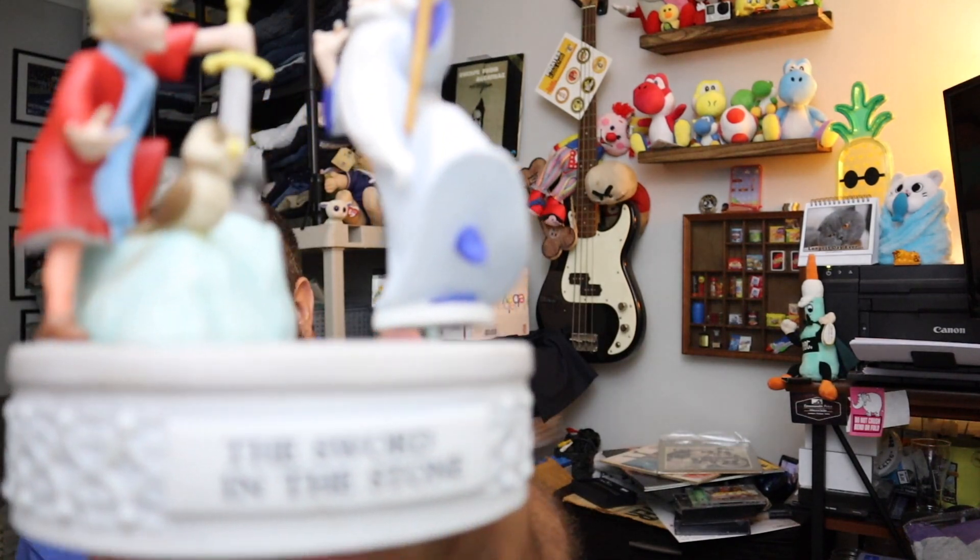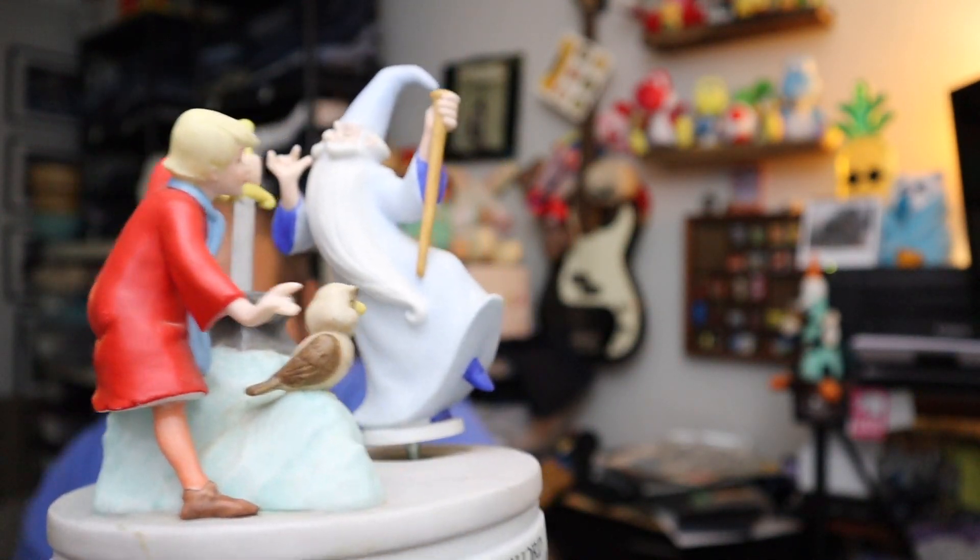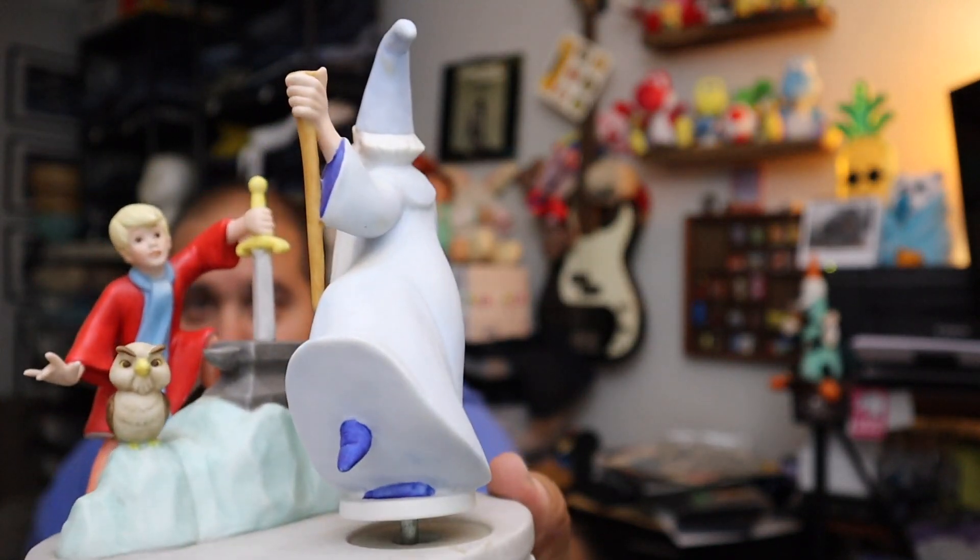Got these at an online auction and I didn't know anything about them — I thought I'll take a chance. We got them both for $30.00. This one is the Disney Music Box — they are limited edition music boxes. That's the Sword and the Stone right there, really cool. This one is $38.00 plus shipping, so we're already in pure profit by $8.00.